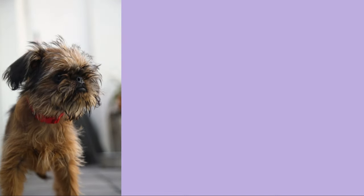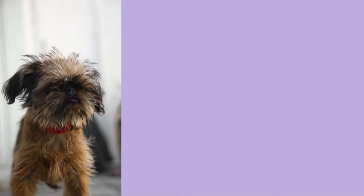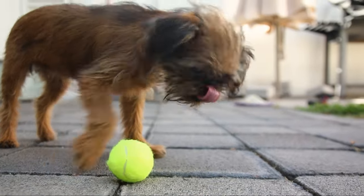As the Brussels Griffin gained popularity, it eventually made its way beyond the borders of Belgium and became known as a symbol of elegance and refinement. This breed's distinctive appearance and engaging personality quickly endeared it to dog enthusiasts around the world.